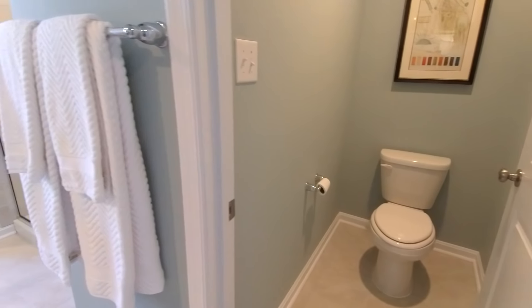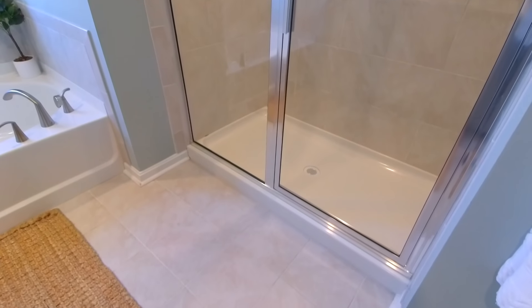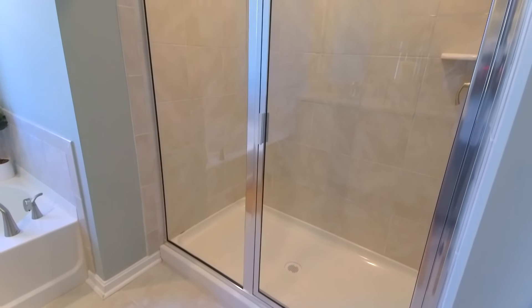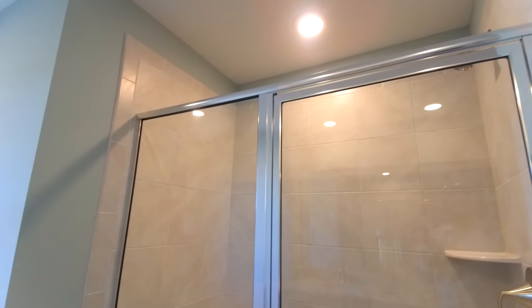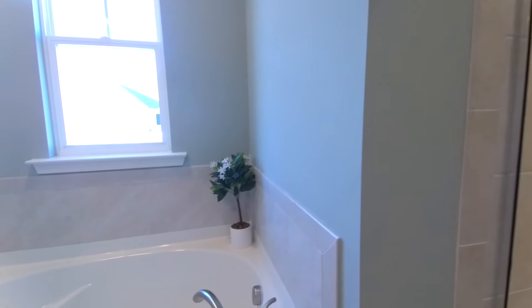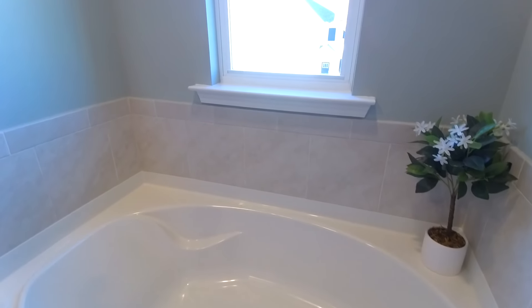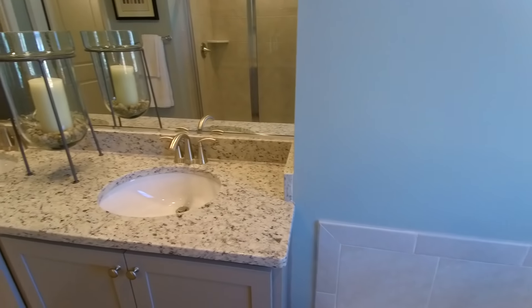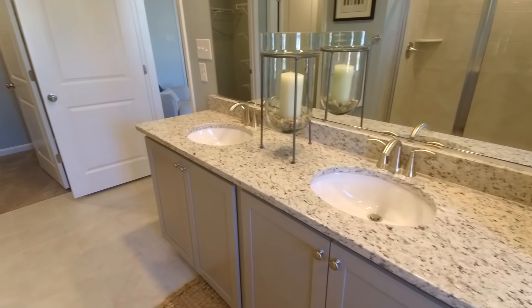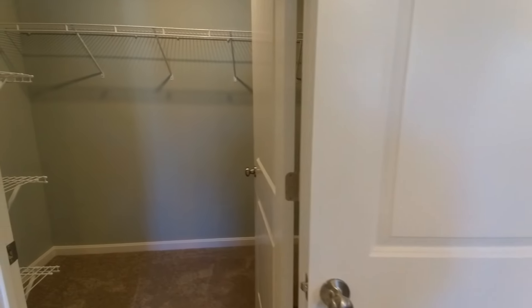Nice size water closet. I imagined it might be an option to get a tub shower here, but there it is — we've got a stand-up shower and a tub here in this beautiful home. Great amount of vanity space and mirror there. I think they did a really good job of laying this beautiful home out.